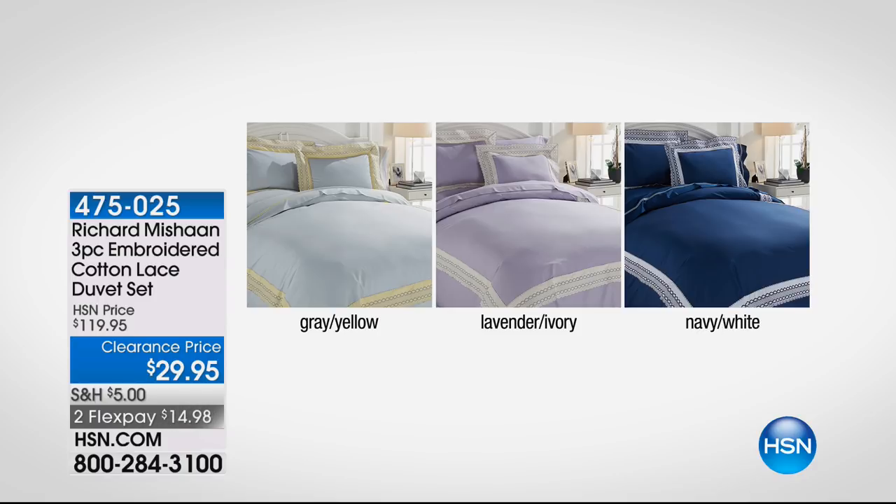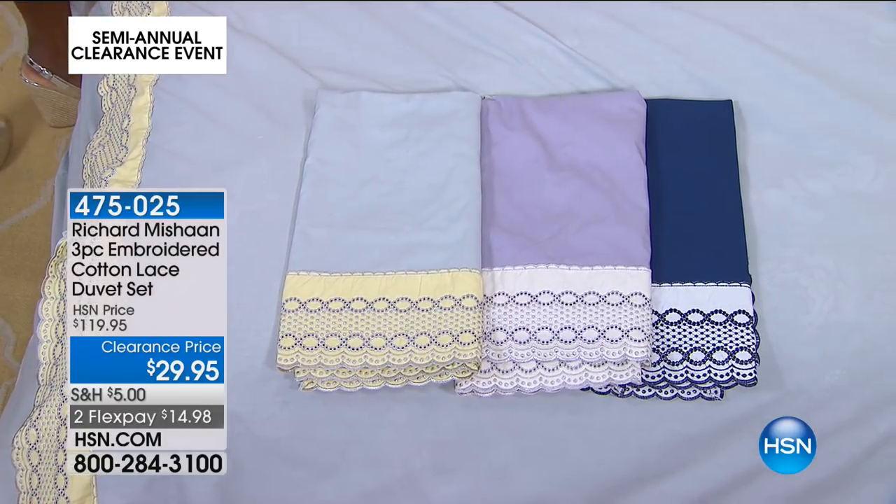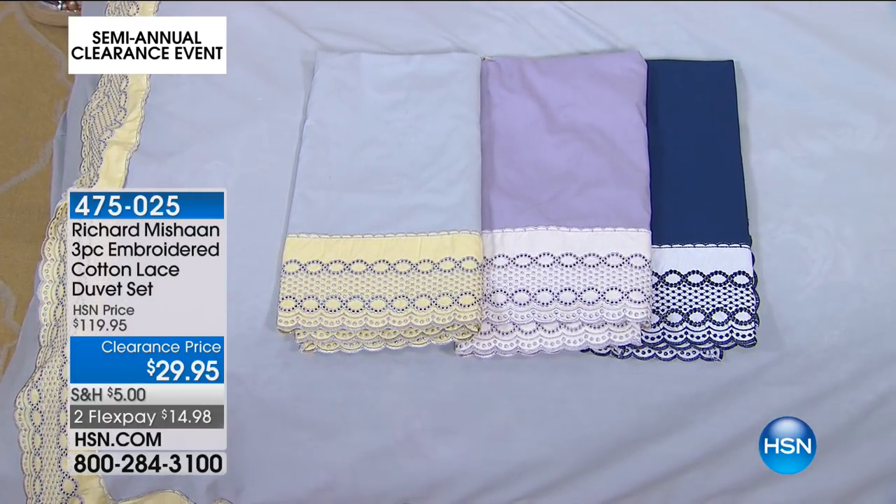We're moving on to pieces from international designer Richard Michon — an interior decorator who blends collectibles with antiques, mixing classic with old-world. He's been in the industry for more than 20 years, studying fashion, architecture, and luxury. We've got a three-piece embroidered cotton lace duvet set. I love duvet sets because I don't need a flat sheet. You're getting the two shams and the duvet — final 480 remaining. $14 on a credit card to get it home. This one is 100% cotton.